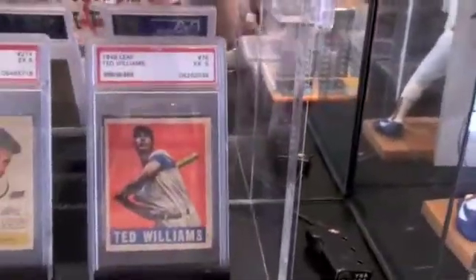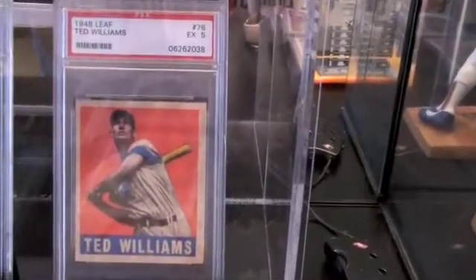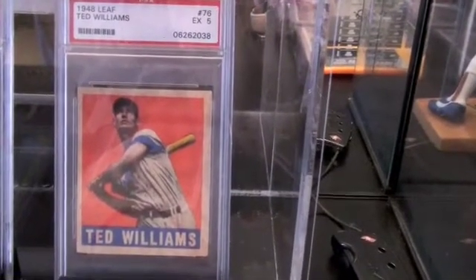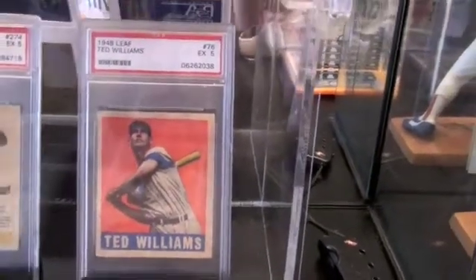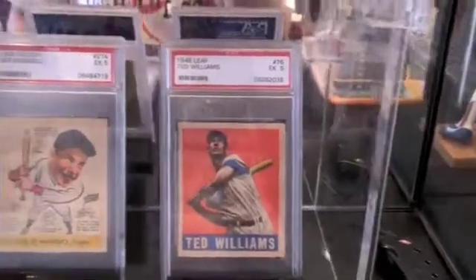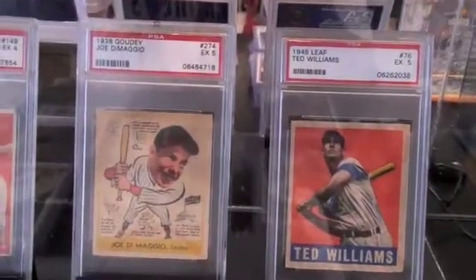Here's a Ted Williams — this is a new card, hasn't been in any of my other videos. It's a 1948 Leaf Ted Williams, graded 5. One of the all-time greatest hitters in all of baseball.